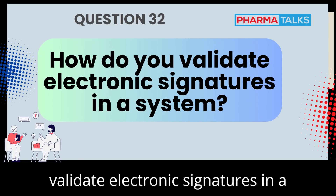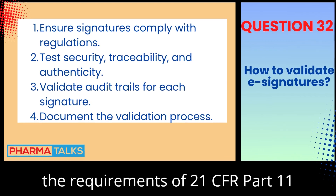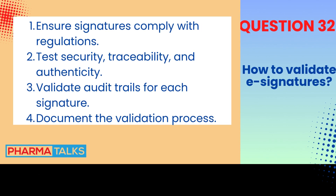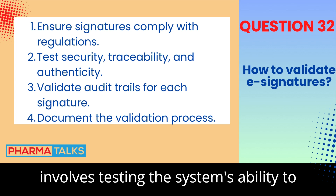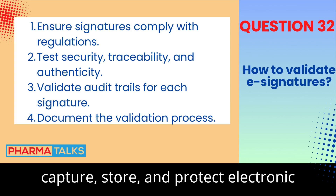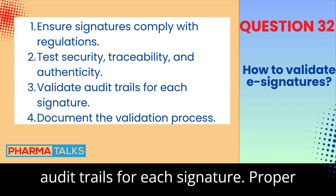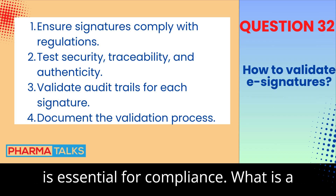How do you validate electronic signatures in a system? Electronic signatures must meet the requirements of 21 CFR Part 11 or Annex 11, ensuring they are secure, reliable, and traceable. Validation involves testing the system's ability to capture, store, and protect electronic signatures. The system must also provide audit trails for each signature. Proper documentation of the validation process is essential for compliance.